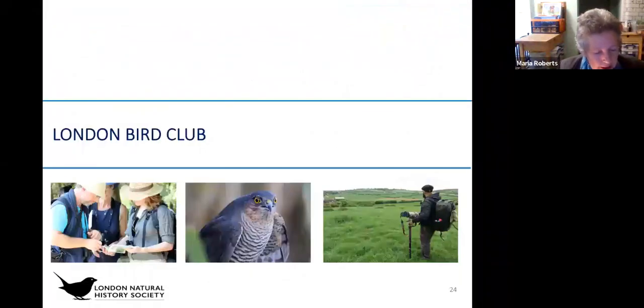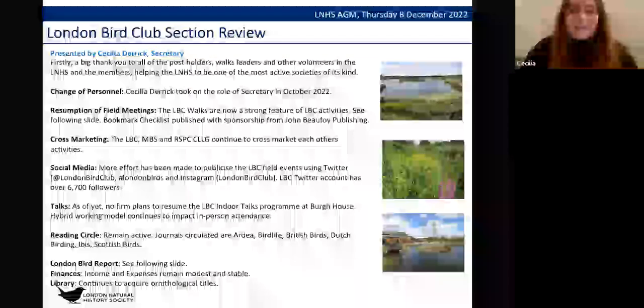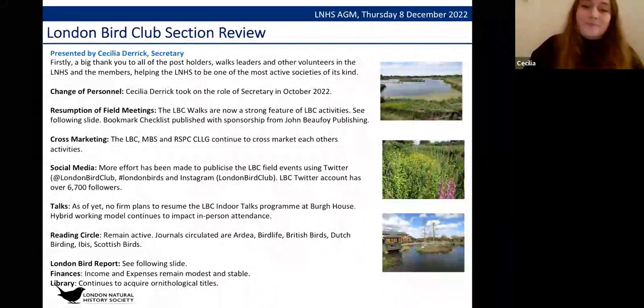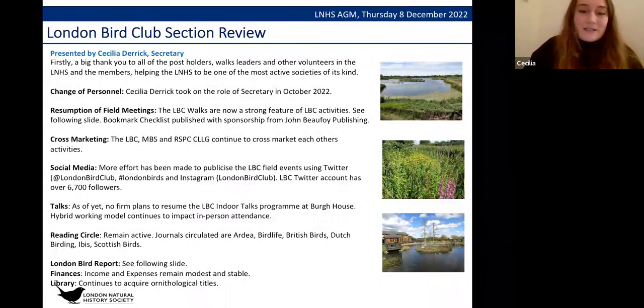Handing over to the final report from the London Bird Club. New secretary Cecilia introduces the section. This year bird walks have been a very strong feature of activities, and the Bookham checklist has now been published. The club continues to cross-market with the Marylebone Bird Watching Society and the Central London Local Group, and is publicizing field events on Twitter and Instagram using the hashtag #LondonBirds. There are currently no plans to resume indoor talks at Burg House. The reading circle remains active, reading several journals, and finances remain modest and stable.